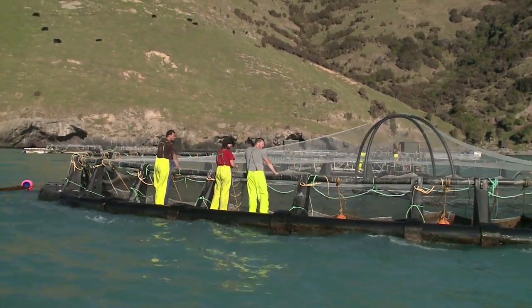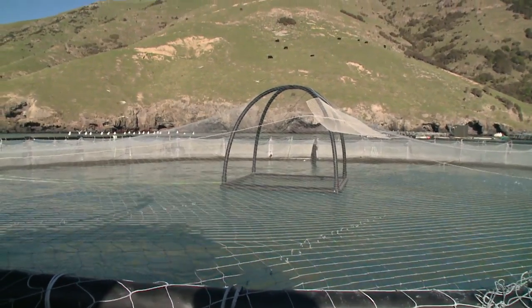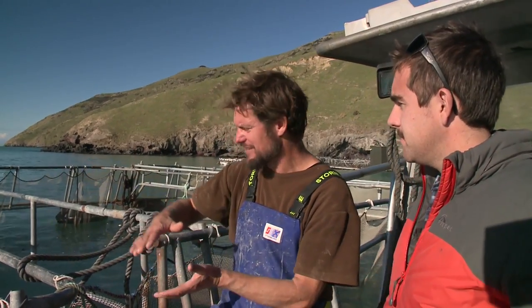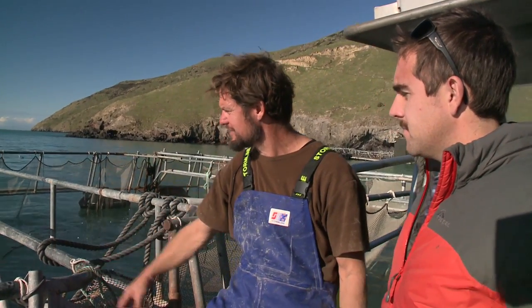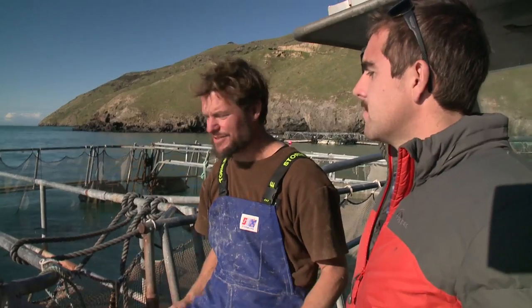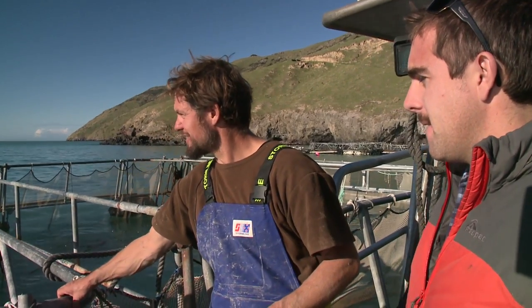It's a pretty good looking population of fish there. The tails are quite nice and big. We've found that since we've put the fish into the big circles, the tails are much more full, as opposed to when they were in the little cages where they got rounded off on the net from storms and waves. So yeah, it's quite a good outcome from getting these big circles.